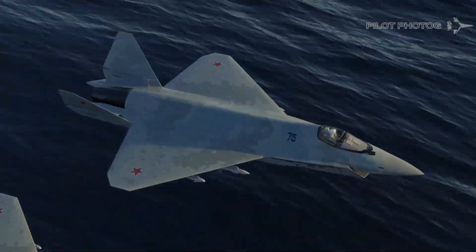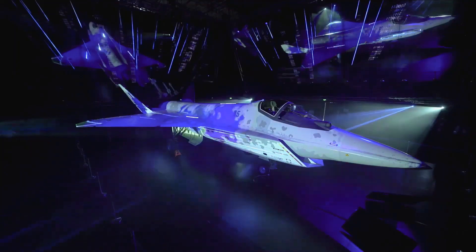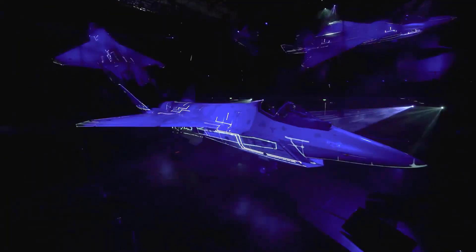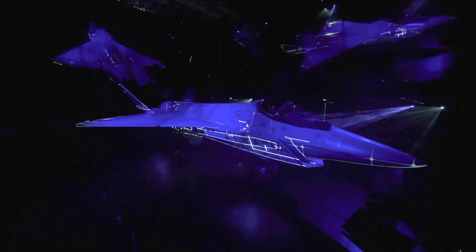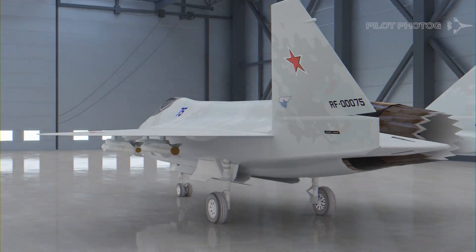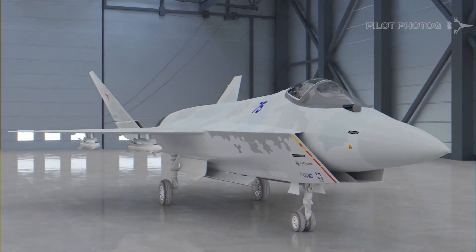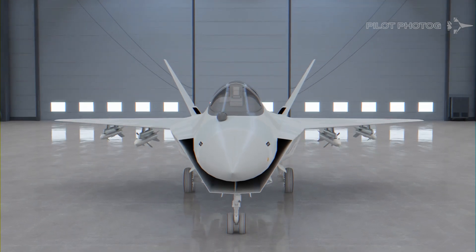Let's take a look at Russia's newest planned fighter, the SU-75 Checkmate. Revealed to the world at the 2021 MAKS Airshow, the Sukhoi SU-75 Checkmate is a planned single-engine 5th generation stealth fighter for the Russian Air Force and as an export option for Russia's allies. Internally, the fighter is designated as the T-75.